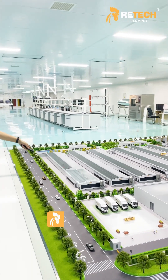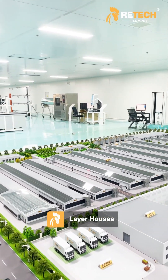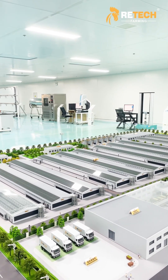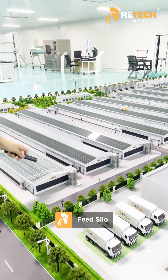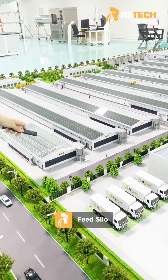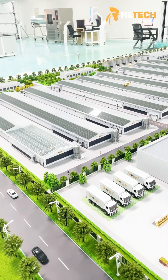You can see these nine buildings are layered houses. We use automatic equipment. And next to the chicken house, you can see the feed silo. It is automatically connected to the automatic feeding system to ensure the feed supply is precise and on time.